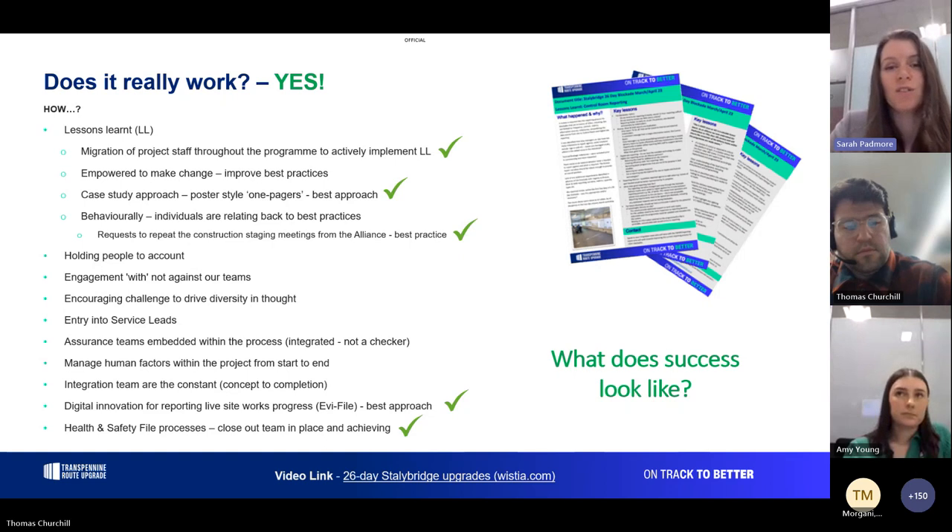The engineering assurance team is embedded in the process — not just checking designs that land on their desk, but integrated into the process running through IDRs and IDCs. My team attends those meetings to pick up on things we can help with: land access, consents, all the things you need to get to site. In terms of human factors in the project, our team is the constant — we're here from concept to completion, seeing the design team and delivery team ramp up and ramp down, helping with the transition and ensuring continuity of information flow.